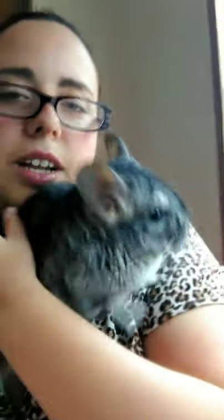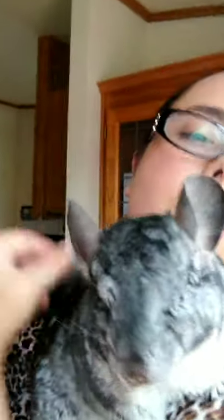Quite a few of you already know our one-eyed chinchilla, Chip. He has been in quite a few of our events and shows, and if you watched the video where we picked out the raffle winners, he helps pick out which winner for the small hay mammals.